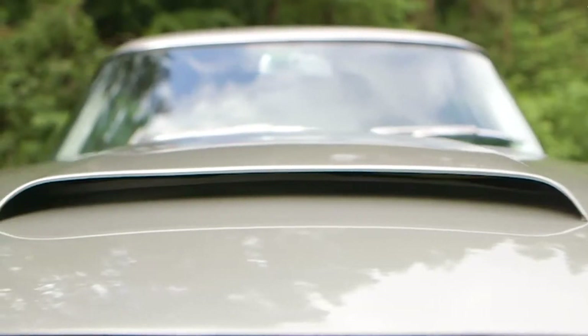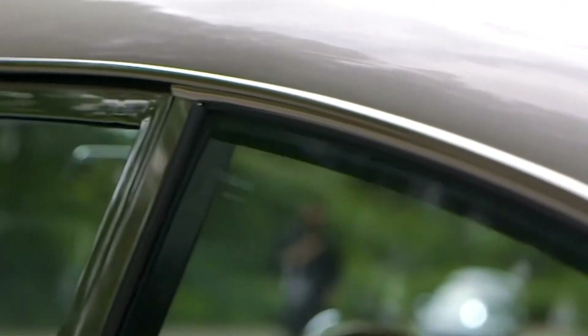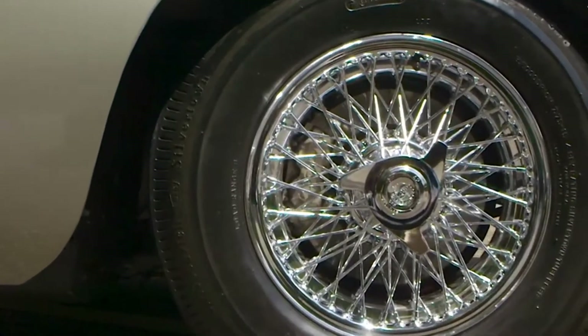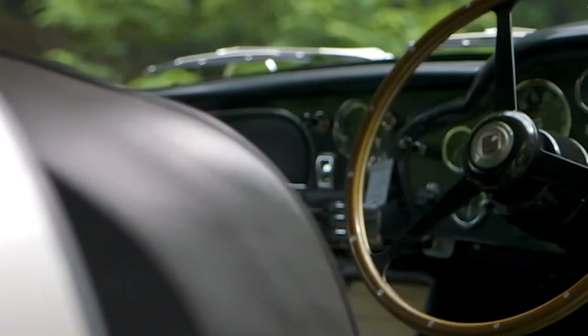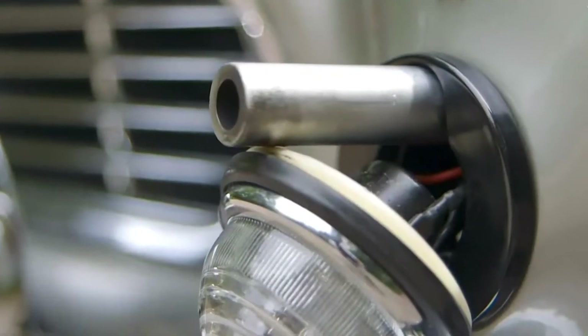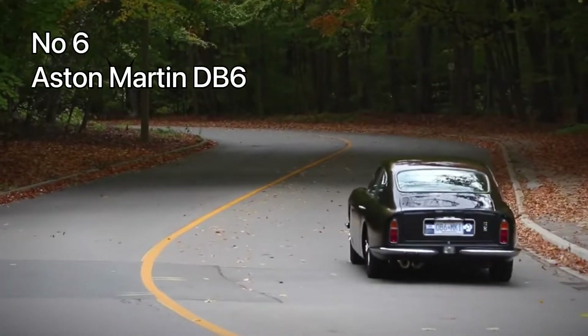Number 7: Aston Martin DB5. Next is a car that takes us back to the 1960s. In 1963 Aston Martin produced the Aston Martin DB5, which soon became known as one of the coolest cars in the world due to its cameo in Goldfinger.